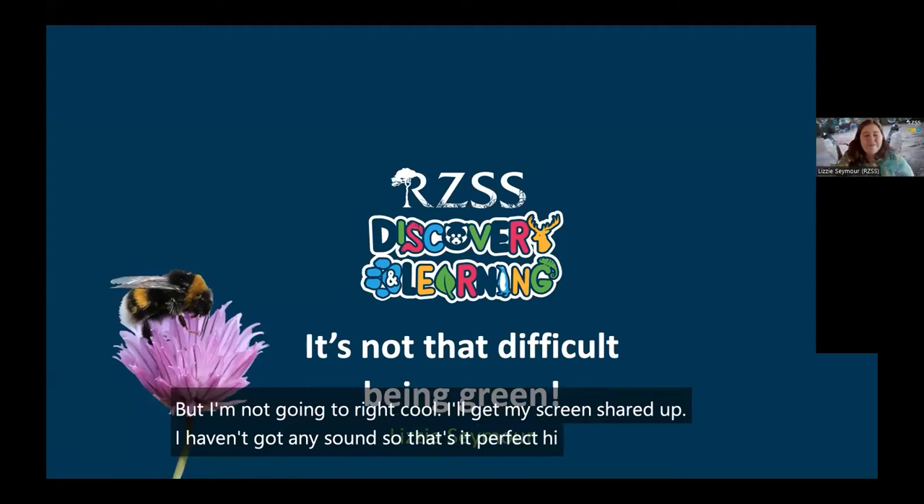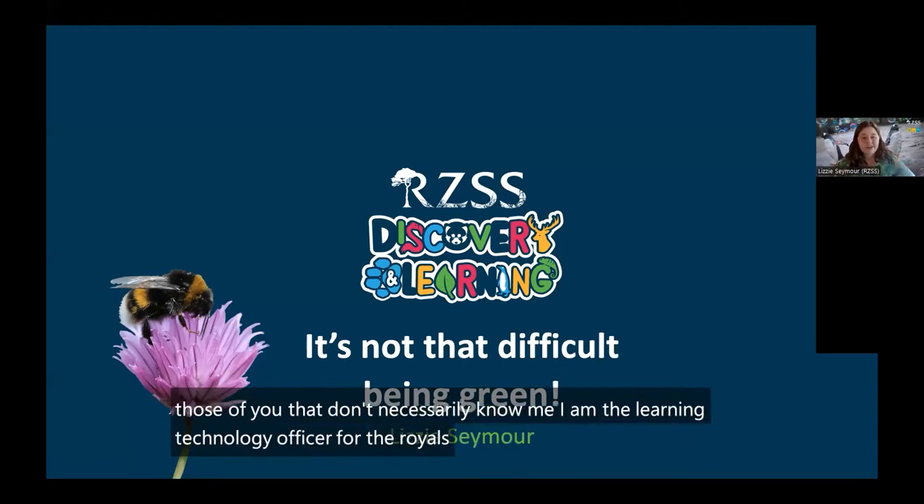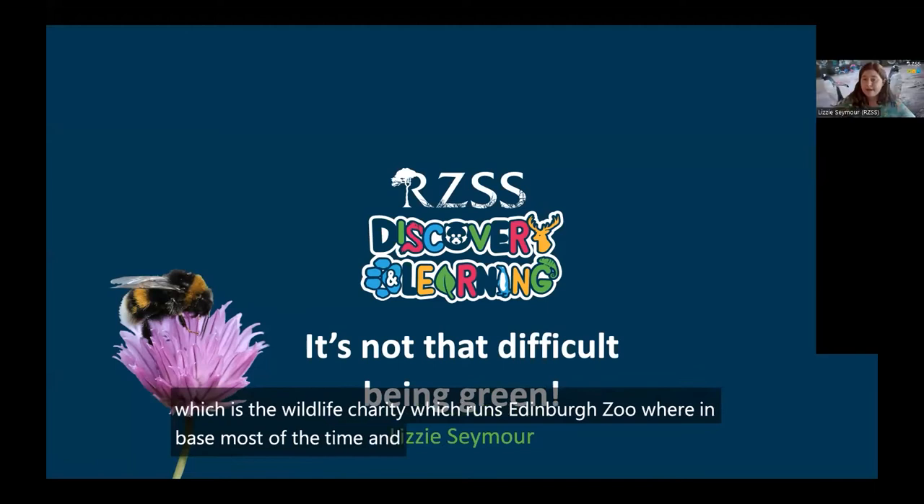Hi! I'm Lizzie, for those of you that don't necessarily know me. I am the Learning Technology Officer for the Royal Zoological Society of Scotland, which is the wildlife charity which runs Edinburgh Zoo, where I'm based most of the time, and the Highland Wildlife Park up in Aviemore.